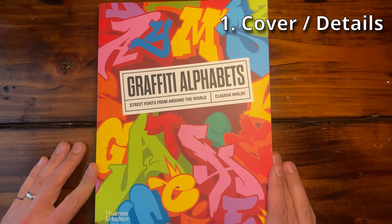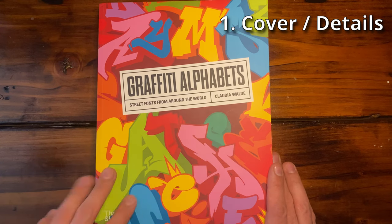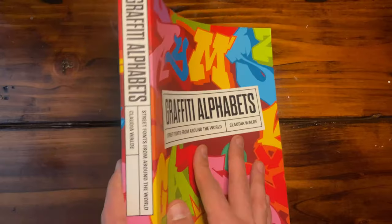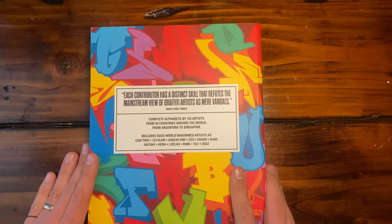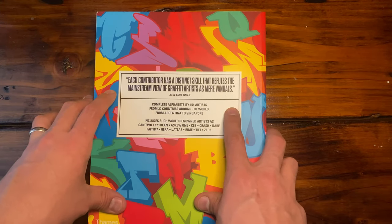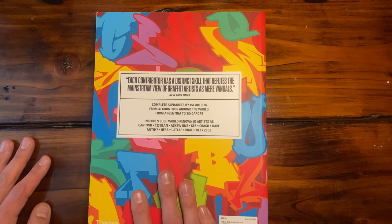As you can see, the front has many different styles and many different colors that pop in contrast on the outside. On the binder it's just about the same — Graffiti Alphabets. Flip to the back, here are some interesting statistics: it's got 154 artists from all over the world, 30 different countries.